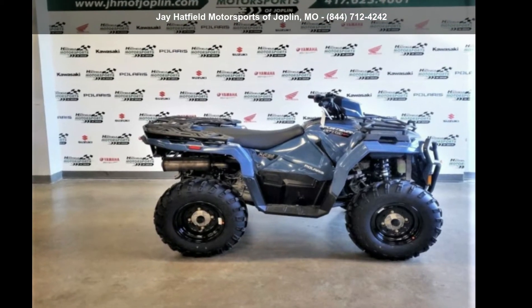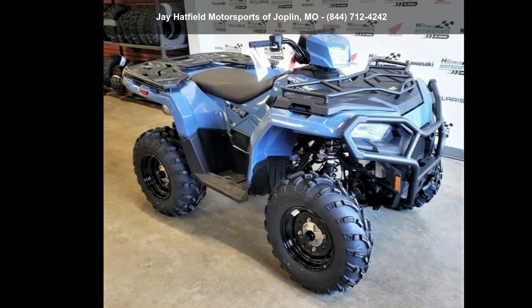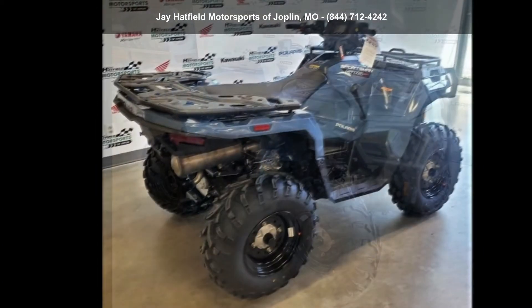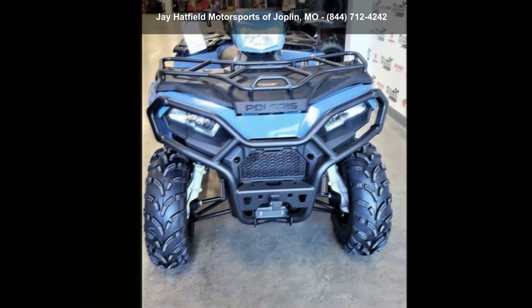Check out this Polaris 2021 Sportsman 570 EPS Utility Package. This ATV is ready for the off-road, designed to take on the most challenging of terrain.